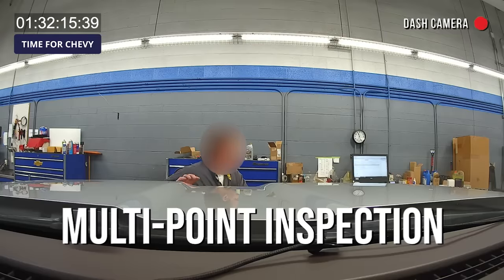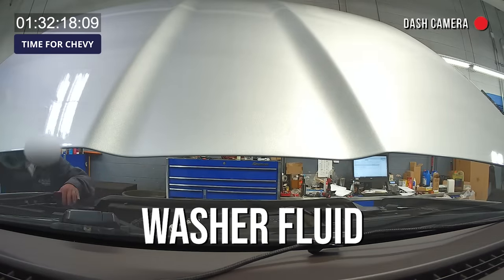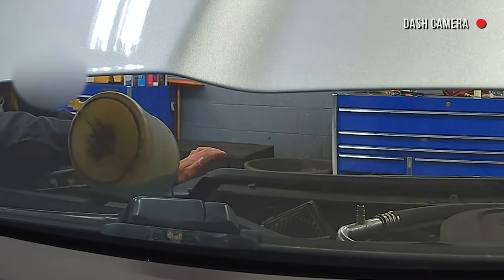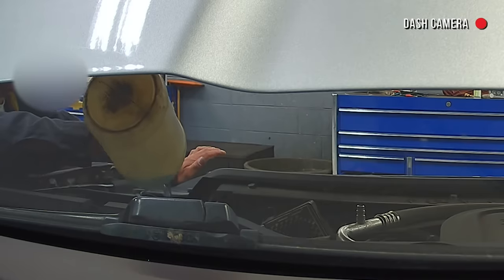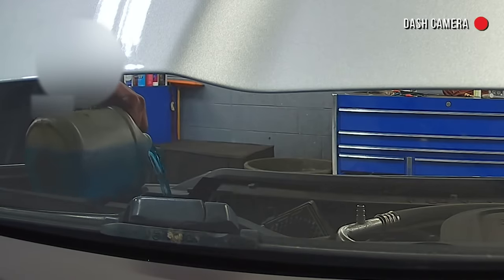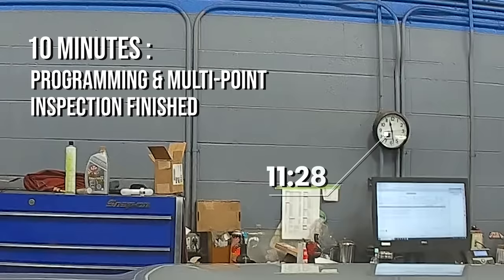We've got a multipoint inspection on the bill — let's see what happens with that. He's lifting the hood. This must be the multipoint inspection. He's got some washer fluid and he's checking the windshield washer fluid. Looks like the washer fluid was pretty low — he's put about a half gallon in. He went back and got another bottle to finish filling up. And that was the end of the inspection.